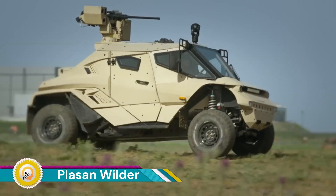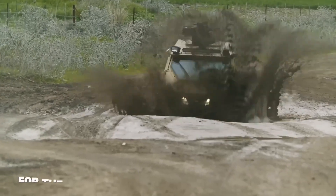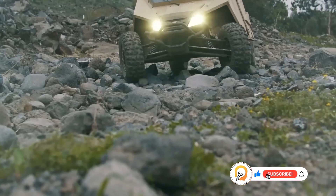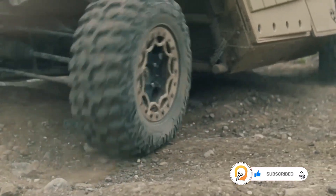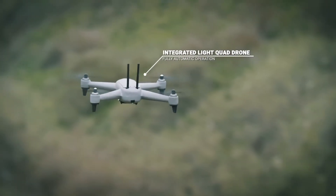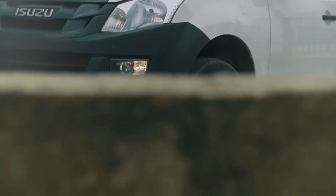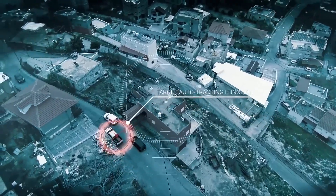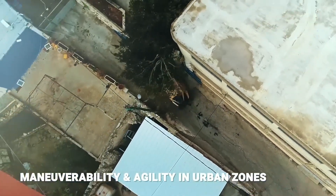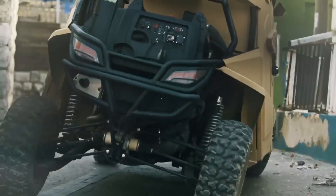The Plazan Wilder is a new breed of armored vehicle designed by the Israeli defense company Plazan. It breaks away from the trend of increasingly heavy armored vehicles by focusing on exceptional mobility and agility while still providing ballistic protection. Weighing just 3.7 tons, it is much lighter than most armored vehicles, offering off-road capability and maneuverability comparable to a racing buggy.